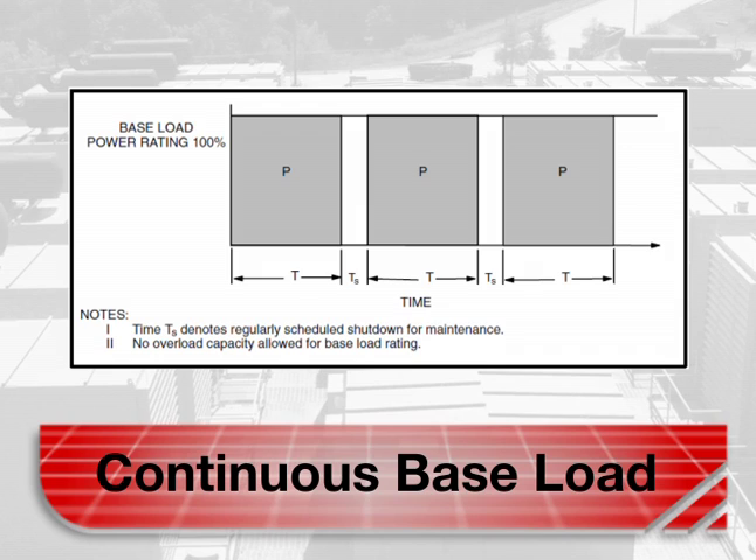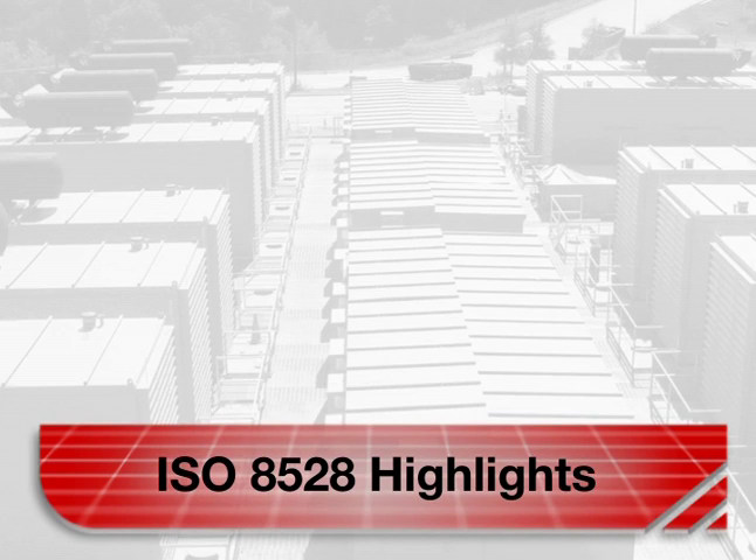The continuous base load rating is applicable when supplying power continuously to load up to 100 percent of the base rating for unlimited hours. No sustained overload capability is available at this rating. Any application requiring more than 500 hours of operation per year at the prime power rating should use a continuous power rating.